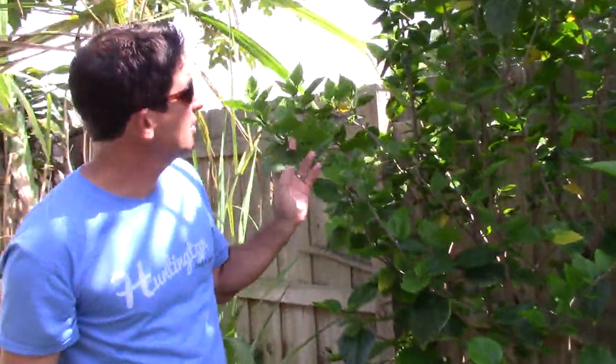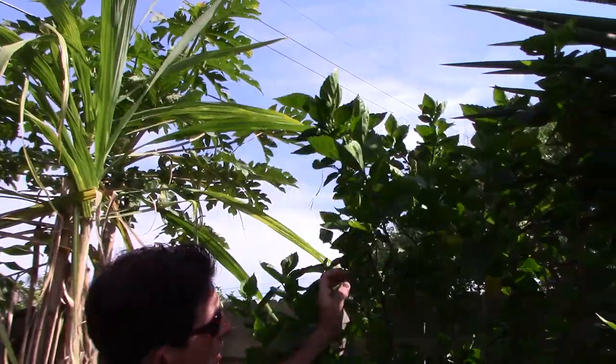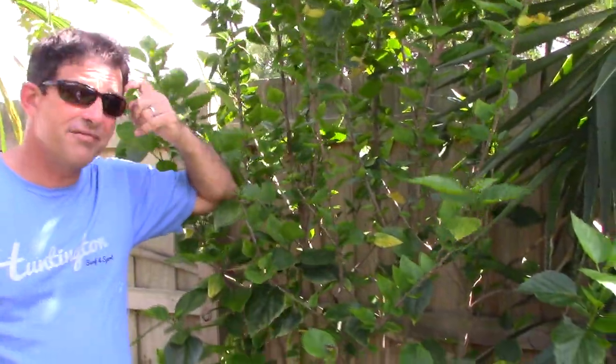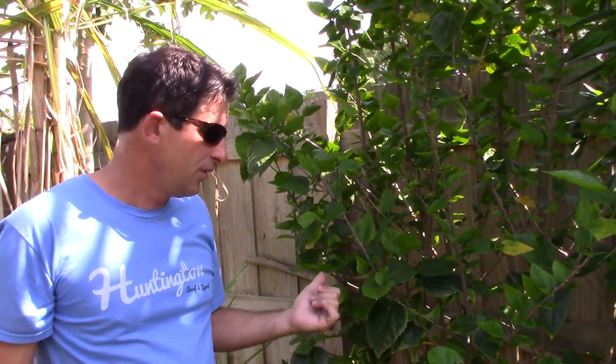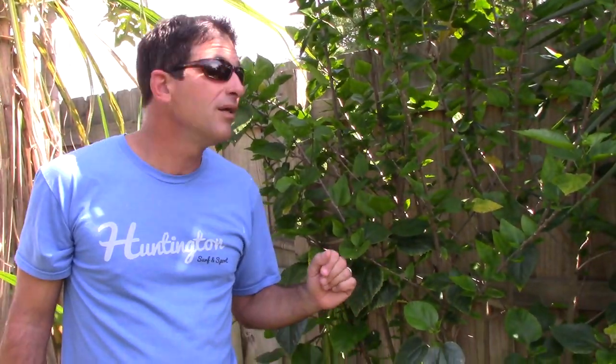Hibiscus flowers are actually edible, but the other thing is they're also very edible by aphids, so they typically get tons of aphid-related problems in Florida, which is kind of a pain. So if you eat a hibiscus, you're probably going to eat a few aphids on the way.